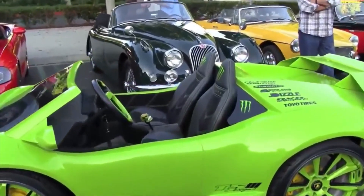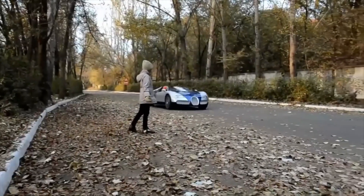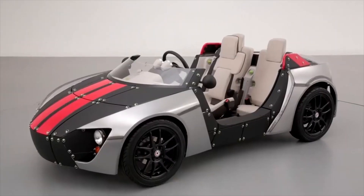Hello friends, good to see you on the Technology World channel. Today we want to present you the top 10 most incredible cars for children. And in order not to miss the new episodes, subscribe and click on the bell — it's very important.